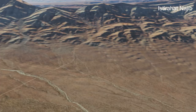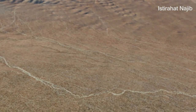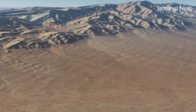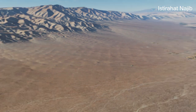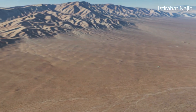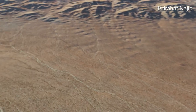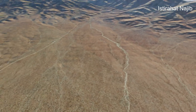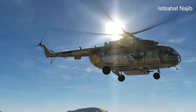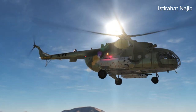Design and Capabilities: The Mi-17 features a twin-engine design and a large cabin, allowing it to transport cargo, troops, and even light vehicles. It can accommodate up to 36 passengers or carry up to 4,000 kilograms of internal cargo. The helicopter can also be equipped with various mission-specific equipment, such as medical modules, search and rescue hoists, and weapons for military applications.